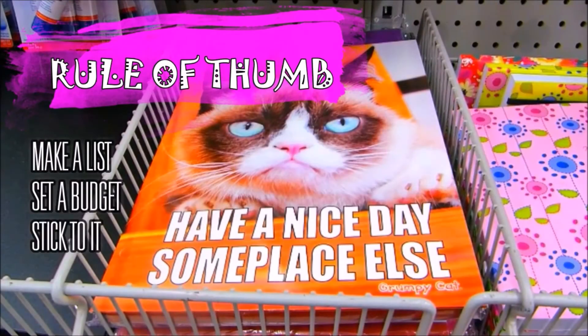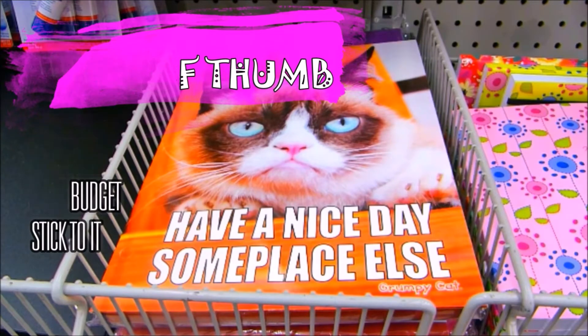Rule of thumb: when it comes down to back to school shopping, make a list, set a budget, and stick to it.